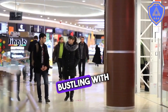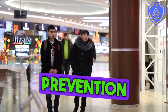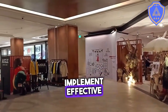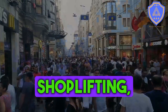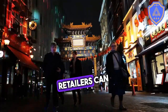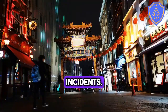Retail environments are often bustling with activity, which can lead to security risks and loss prevention issues. To safeguard workplaces and protect assets, retailers must implement effective security measures. Common risks include shoplifting, employee theft, fraud, and vandalism. By understanding these risks, retailers can better prepare themselves to prevent and respond to security incidents.